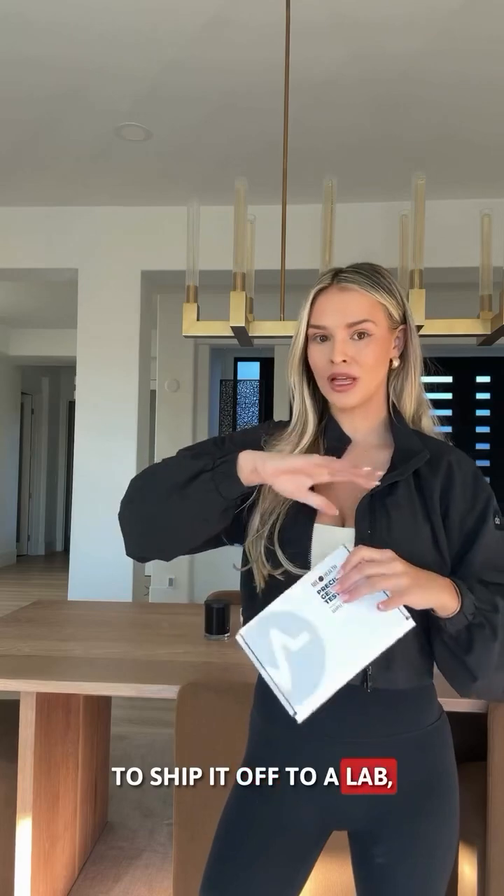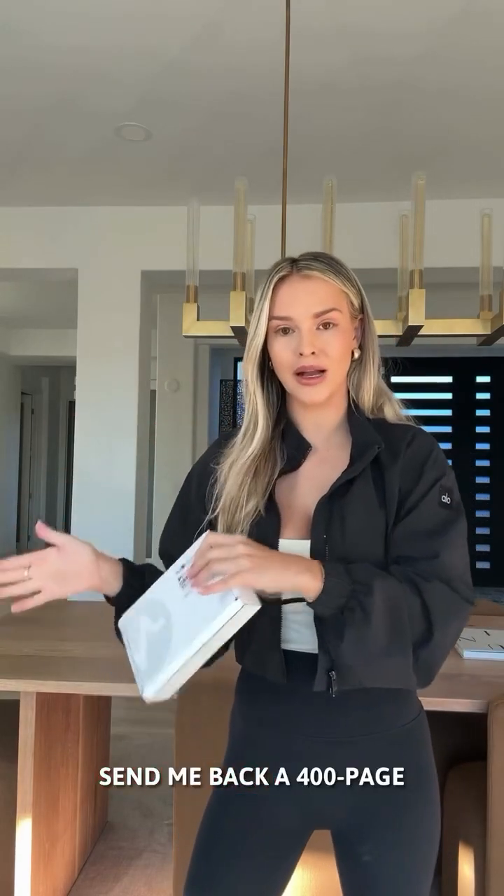So I found this — 10x Precision Genetics. I got it in the mail today so I want to take it with you guys. We're going to do the whole sample, ship it off to a lab, and they're going to send me back a 400-page analysis of my genetics — what supplements are best to take, what macronutrients, what diet plan, everything. I feel like science has advanced so much.